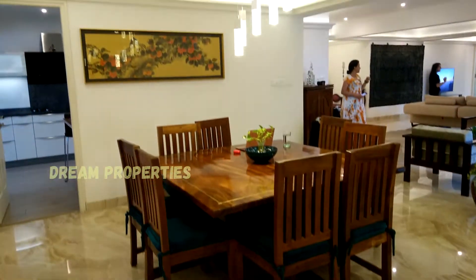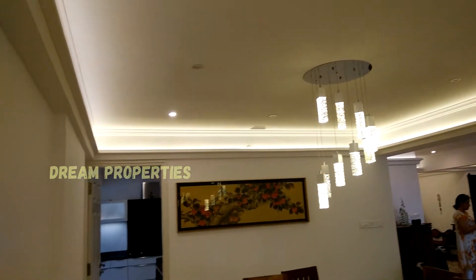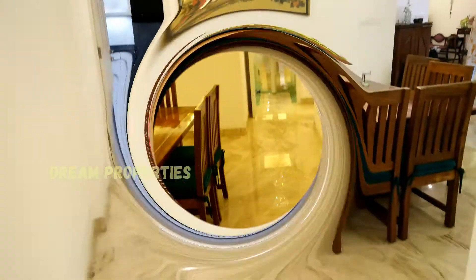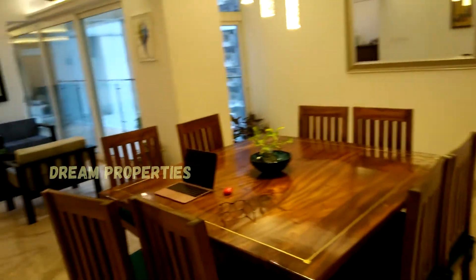The dining area is very attractive and beautiful fancy lights are placed here. The roof of the dining area is made with elegant interior design.